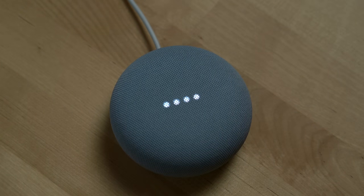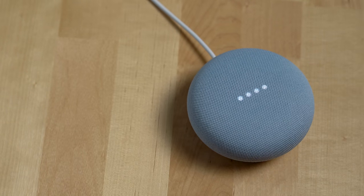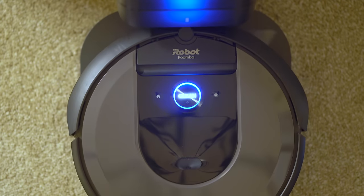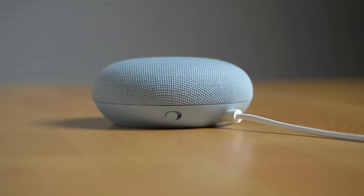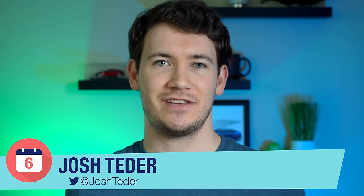The Google Nest Mini is one of the most important products that Google makes. It's the most accessible ambient computing product in Google's lineup. As we continue to connect more and more of our devices to the internet, the Nest Mini is the perfect smart speaker for playing music and media, controlling your smart home devices, and answering general queries and helping you with everyday tasks. In the six months I've had our Nest Mini, I've enjoyed using this device and overall I think it's a worthy successor to the Google Home Mini. So let's go ahead and dive into some of the main features of this device.